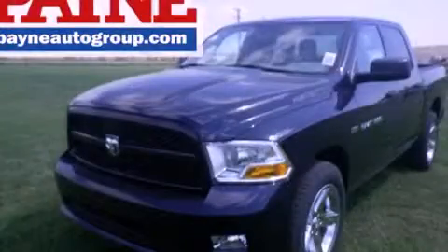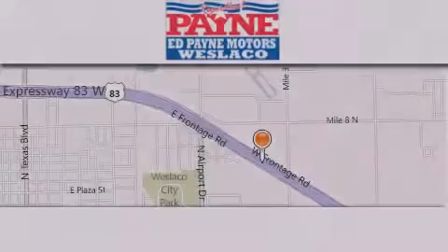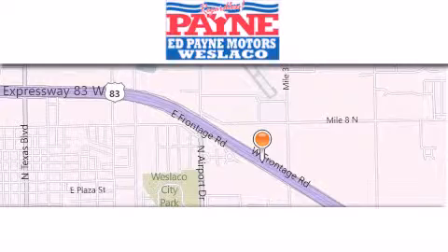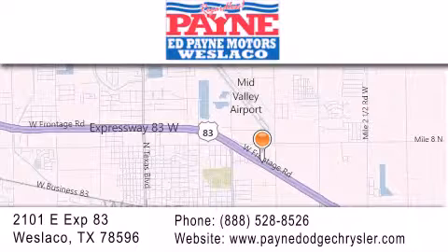Contact us today and schedule your opportunity to see this vehicle in person. Thank you for considering Ed Payne Dodge for your next luxury vehicle. If you have any questions, please visit our website, give us a call, or stop by our dealership at 2101 East Expressway 83 in Weslaco.